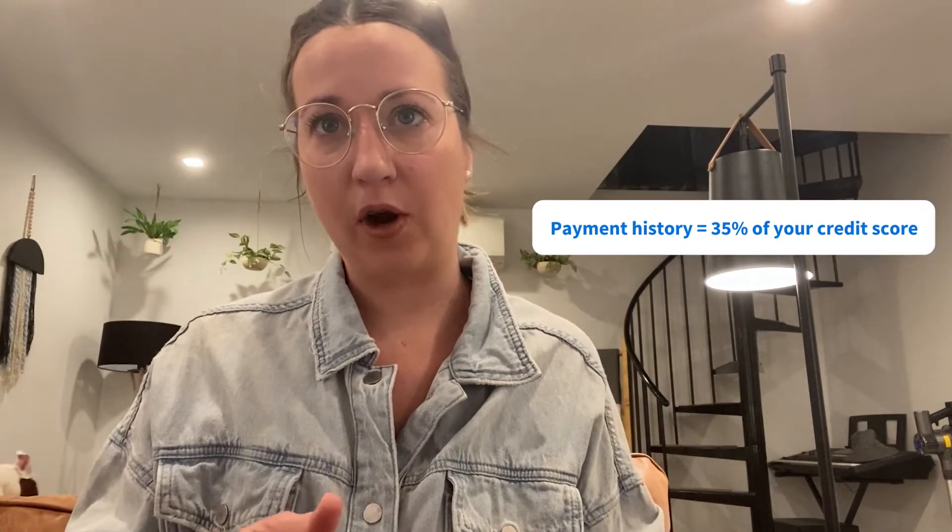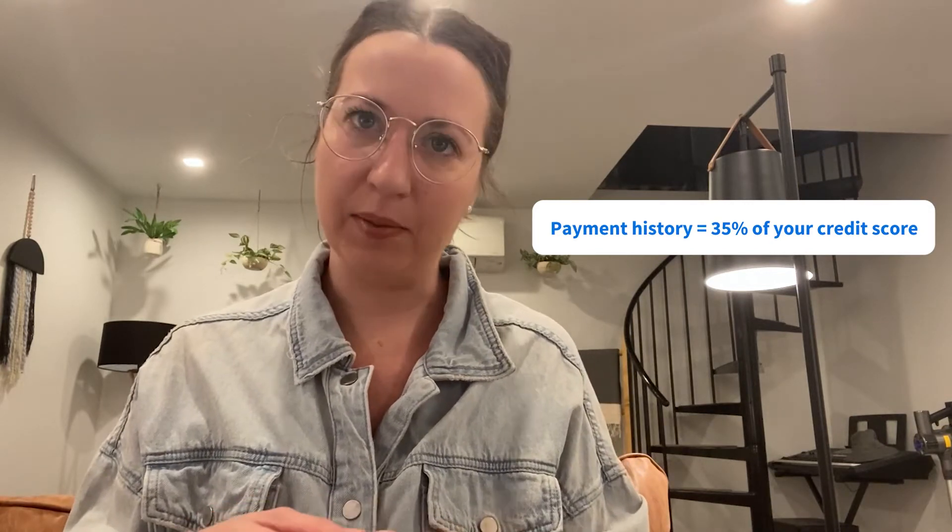Step one is to build your credit score. Not the most exciting part of getting a new home or refinancing, but definitely one of the most important. 35% of your credit score is determined by your payment history. Because of this, a higher score is a strong indicator to lenders that you're good about staying on top of your debts. But another 30% of your score is dictated by how much debt you have, which gets to our second step.